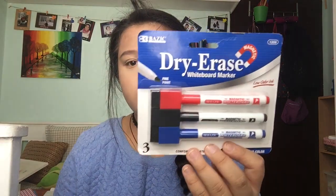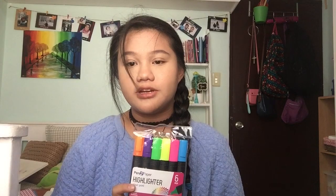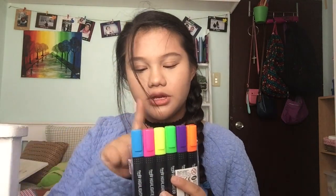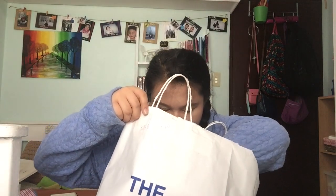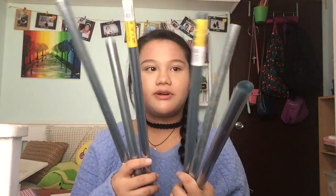The last thing we got from Daiso was highlighters — we basically needed them. I'm probably going to use the pink one or the blue one. We also got six PVC book wrappers, and yeah, we just got six of those.